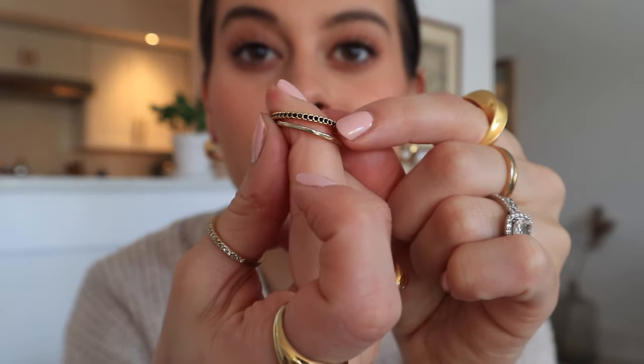I have a few more Madewell rings to show you that I love. These are their stacking rings — the gold has worn off a lot on these. I love stacking them on top of one another; there's a diamond one, a black one, and a cool hammered one. I would still recommend them because it took a while for the gold to wear off, and even when it has they don't look bad — they're just not perfect.